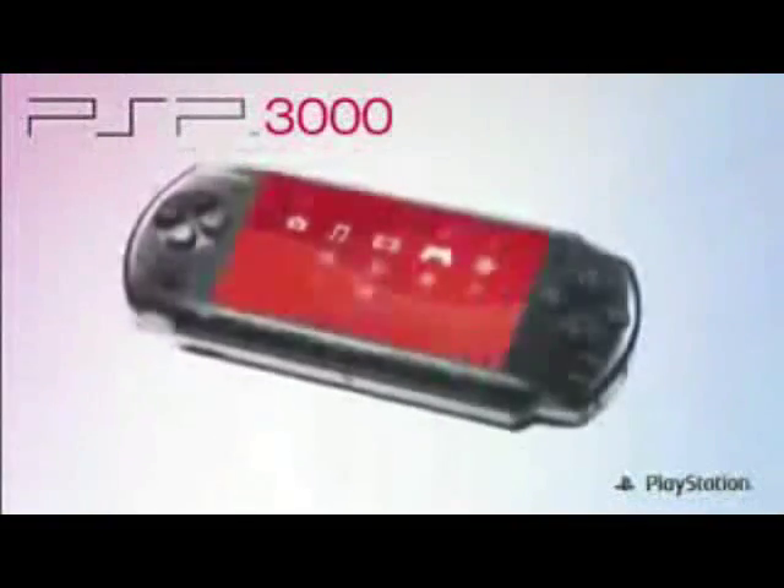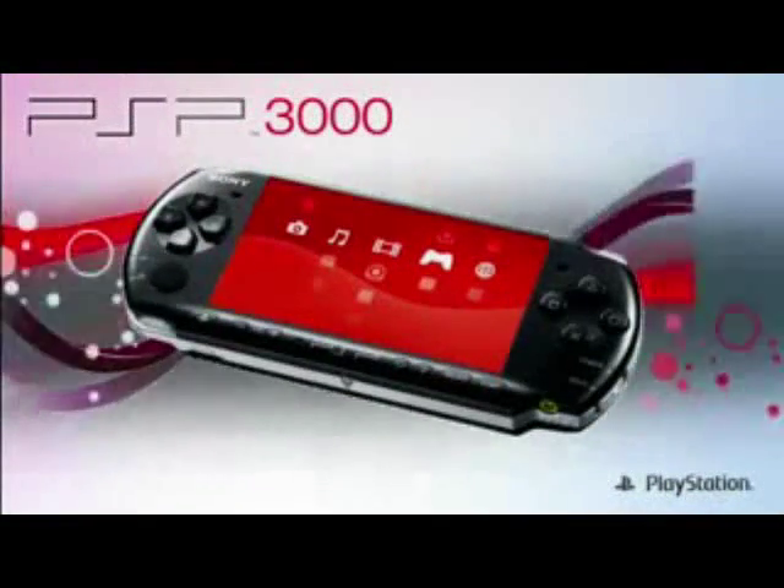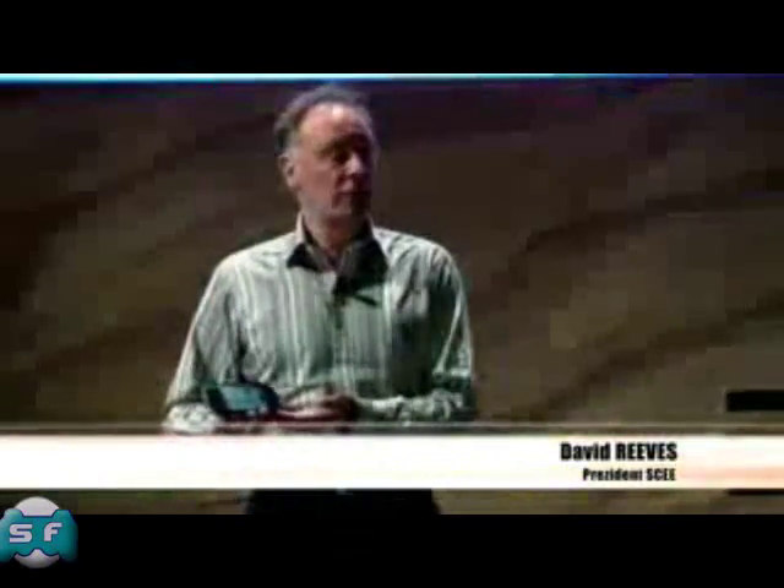Today, I'm delighted to introduce you to our newest iteration of our highly successful portable platform, PSP3000. PSP3000 is new. It brings you all the fantastic functionality and ergonomics of the PSP Slim and Light, but with a couple of added features.